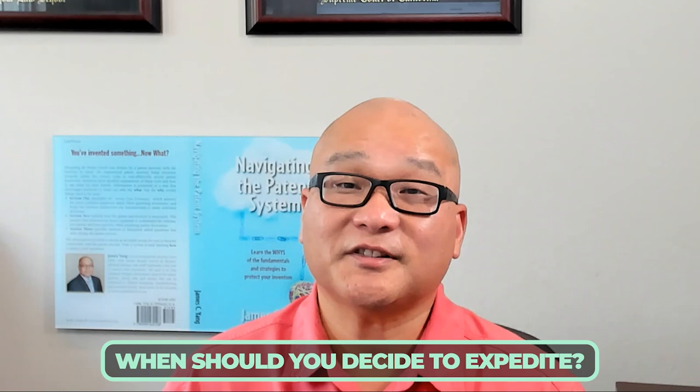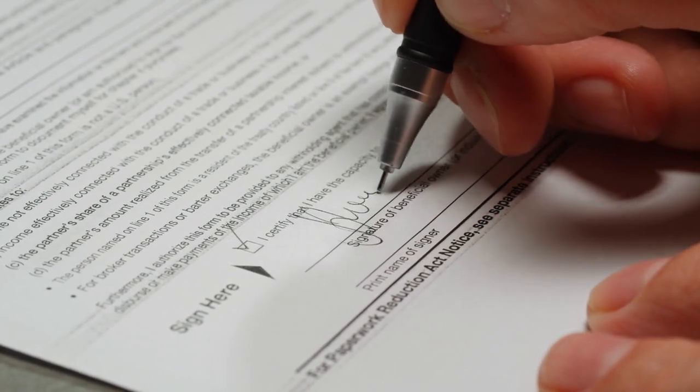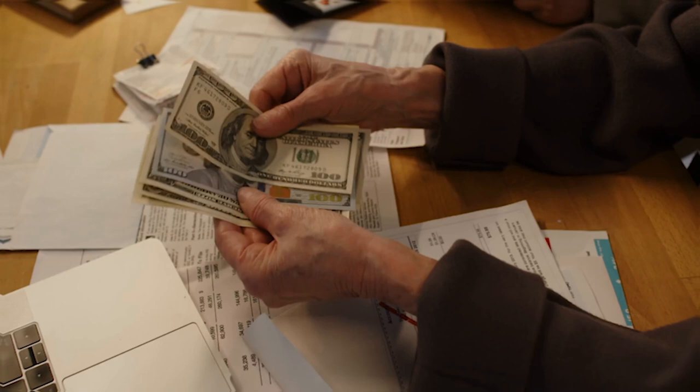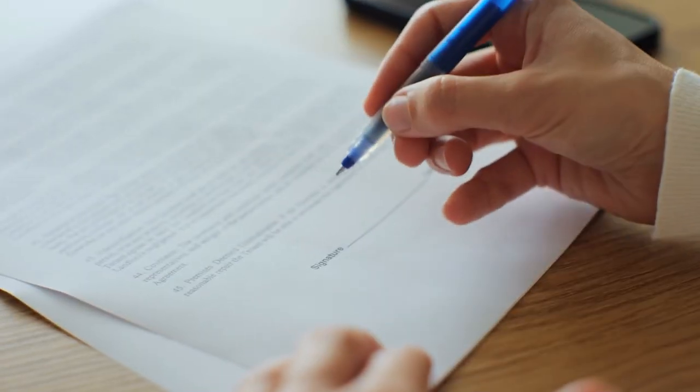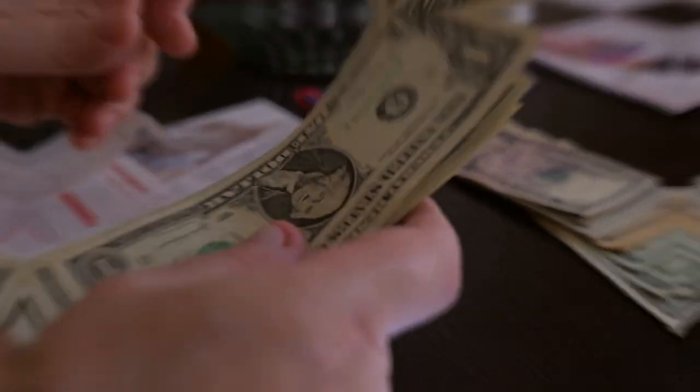So when do you have to decide to expedite or not? The catch is you need to make this decision at the time you file your non-provisional application. You must submit both the fee and the expedite request on the same day you file. You can't decide to expedite later. If you change your mind after filing, the process gets much more expensive — you'd have to file a continuation application, pay the expedite fee, and submit the required forms, ending up with two pending applications, which increases cost and complexity.